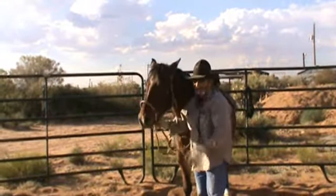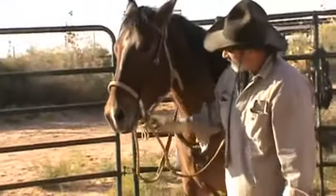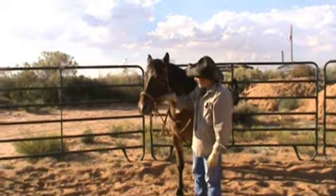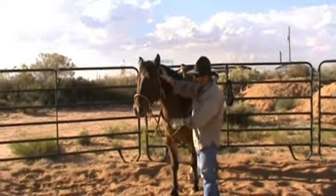I've got a hackamore on him here — that's what I'll be riding him in. I think it takes a lot of stress out of the mouth initially, because he only has to think about me on his back and not somebody in his mouth.